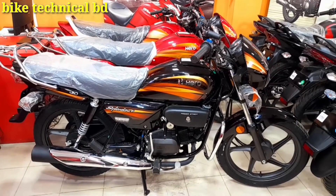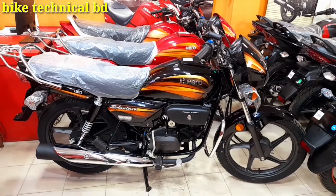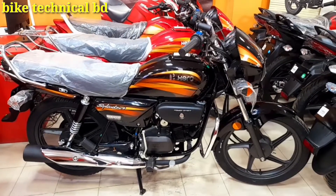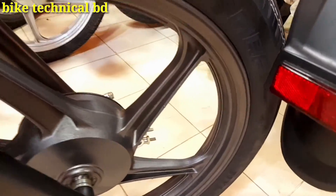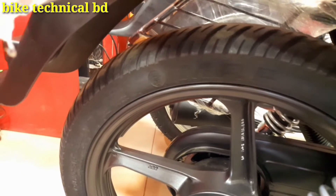This is the Hero Splendor Plus, a 100cc bike, 25 years special edition, VS4 engine, iBS braking system, i3S technology.